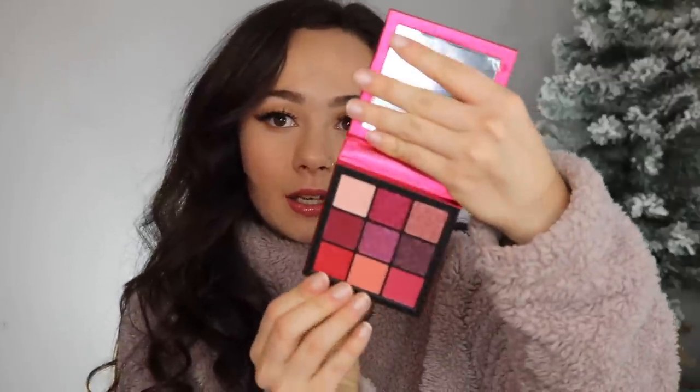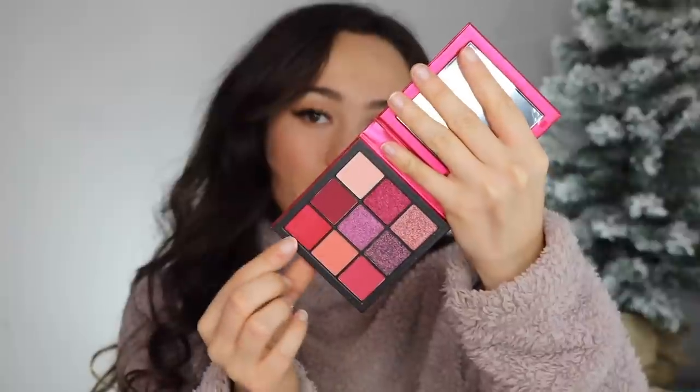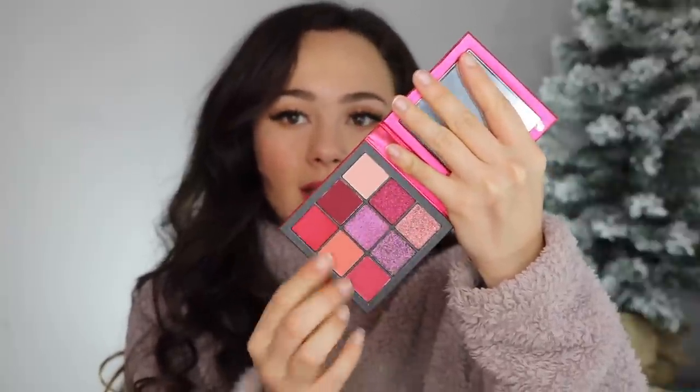I also got the Huda Beauty Ruby Obsessions Palette. I already have the Emerald and Amethyst palettes and I love them — I love how they have a monochromatic scheme but the colors are still unique and work together to create really pretty looks. It makes it easy to create a look because they're monochromatic and all in one palette. This one is almost purple — like a red-purple. I think the quality is great and I feel like I can create so many looks with them even within one color scheme.